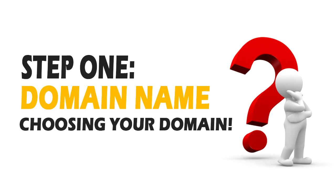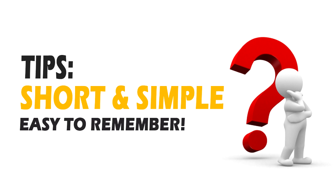Step one: choosing a domain name. The first thing you'll need to do is choose a domain name for your website. You can use any domain name you want, provided that it's available, but here are a few tips that you might like to keep in mind. Number one, your domain name should be very short and easy to remember.